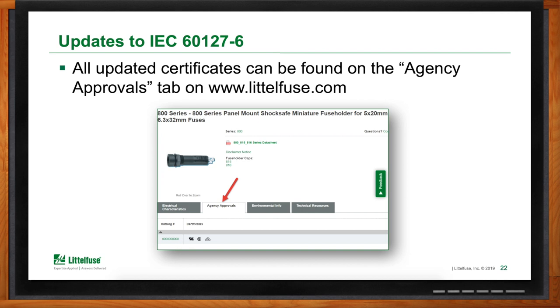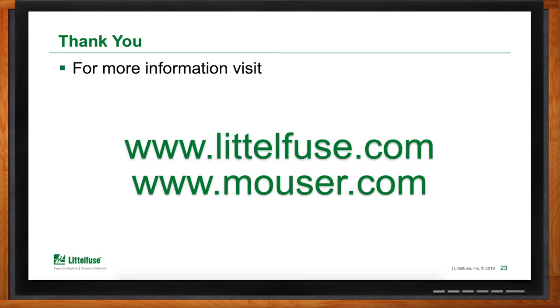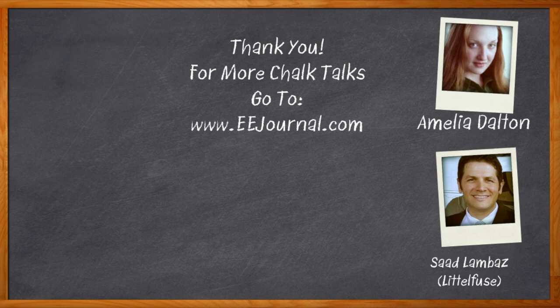Can designers verify that fuse holders have been updated to the latest standards? Yes. The agency we use for approval of these fuse holders is VDE. On the LittleFuse website, if you visit any of the different series mentioned, there is a tab called agency approvals. Once you click on that tab, there is a list of every specific part and its certification. If you click on the VDE symbol, you can see the latest certificate showing the latest edition applied to that particular fuse holder — all showing the second edition of IEC 60127-6. For Chalk Talks, I'm Amelia Dalton from eejournal.com.